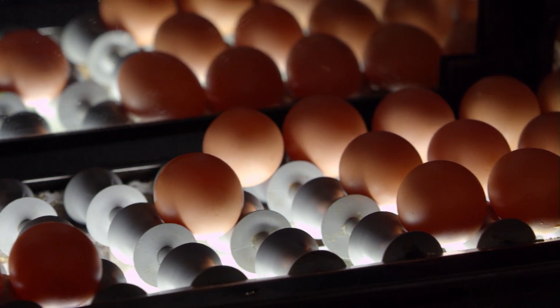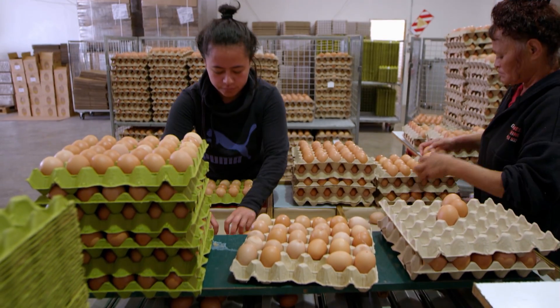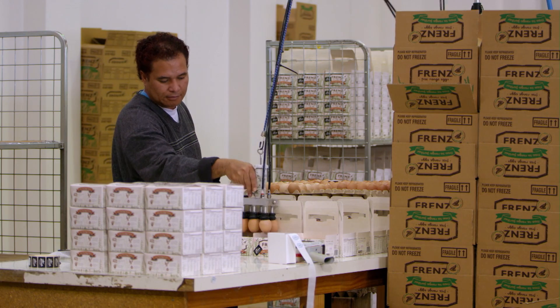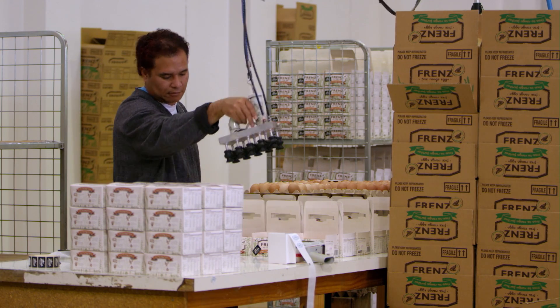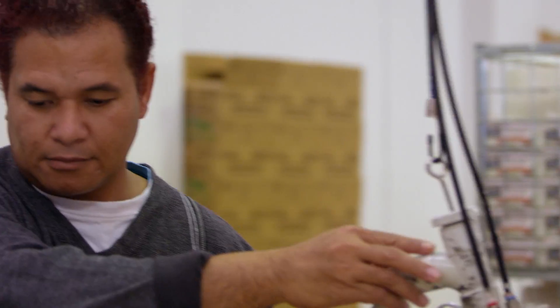Oh, because you don't want a cracked egg. Then they come off the grater into all the different sizes. After they've been sized, they get packed into all different sized packs. So the little eggs go in the little packs and the big eggs go in the big packs. That's right, Mo. Oh, that makes sense.